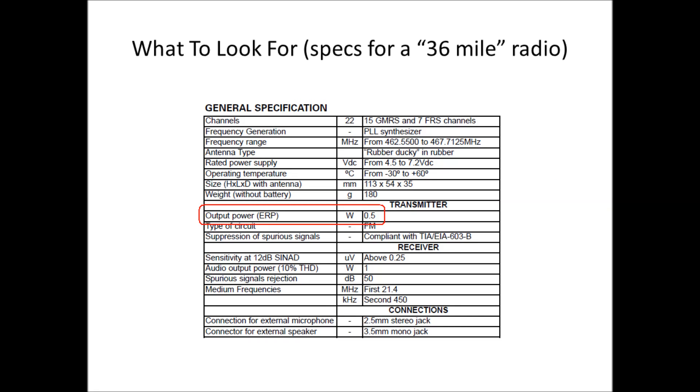I encourage all preppers to look at the specifications of radios before buying. Here's a spec section from a manual for a radio claiming to be a 36-mile radio — when I looked at the specifications, it only lists half a watt. So is half a watt the highest power? It doesn't say. If a radio doesn't specify what the power is, don't buy it. Download the operator's manual and verify the power output. If you're spending extra money on a GMRS license to get extra power and range, you want to make sure the radio actually provides that power.